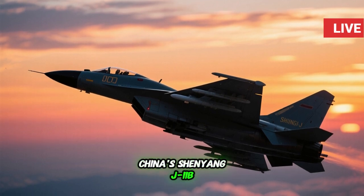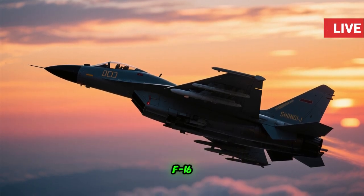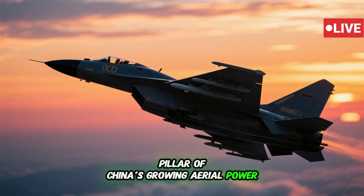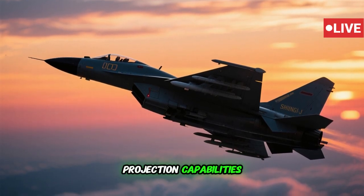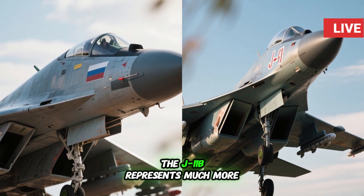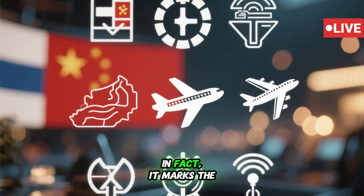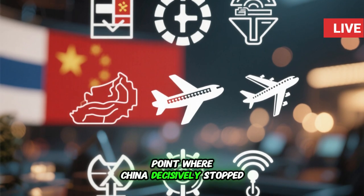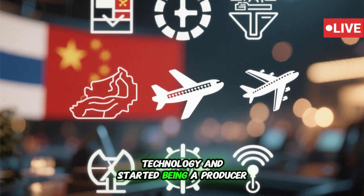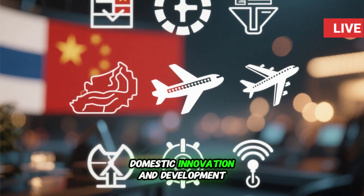China's Shenyang J-11B, known colloquially as the Chinese F-16, is perhaps the most significant pillar of China's growing aerial power projection capabilities. Though technically based on the Russian flanker, the J-11B represents much more than a Chinese copy. It marks the point where China decisively stopped being a consumer of foreign technology and started being a producer, paving the way for further domestic innovation and development.